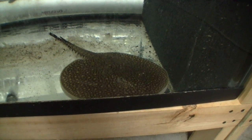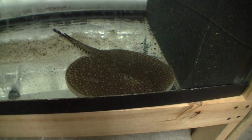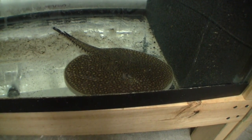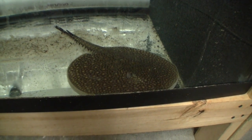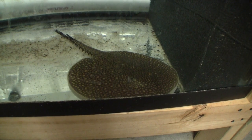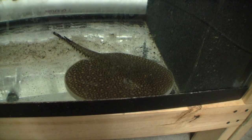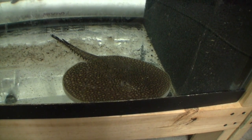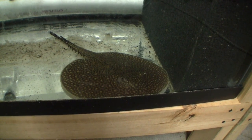Down here is a Potama Trigon Castexi — nice girl. She's going to stay here for a few more weeks, and eventually she may end up in that big ray tank as well. It is a pretty big ray tank. But for the time being she hasn't been here long enough and she's not eating as well as I would like, though she's been doing pretty good.